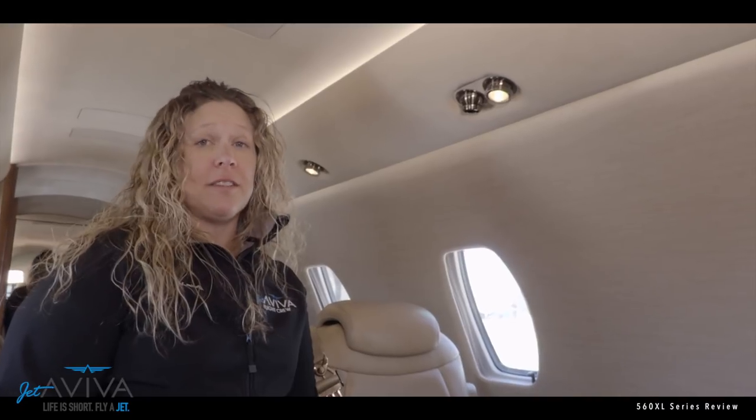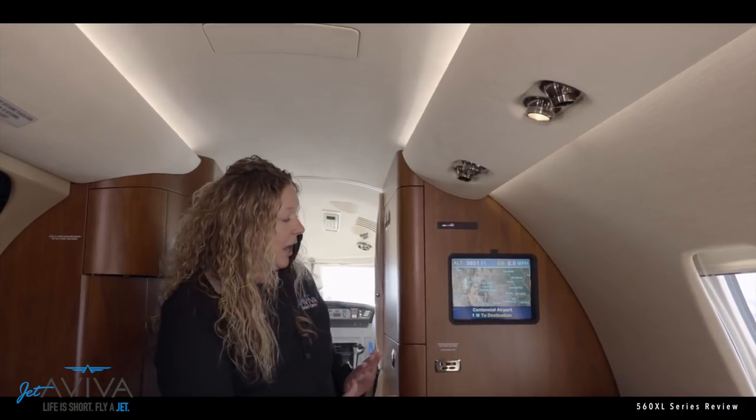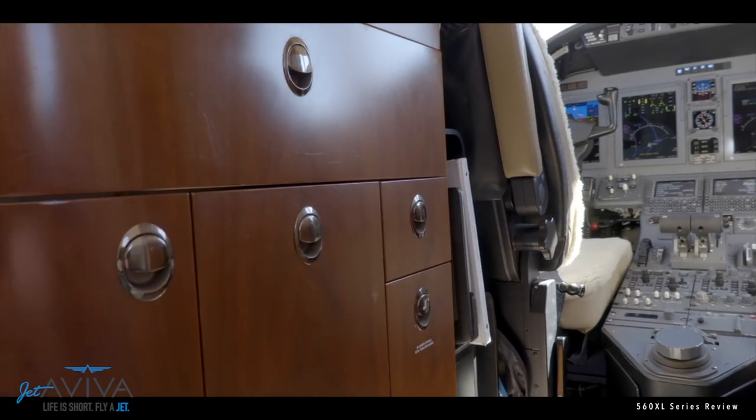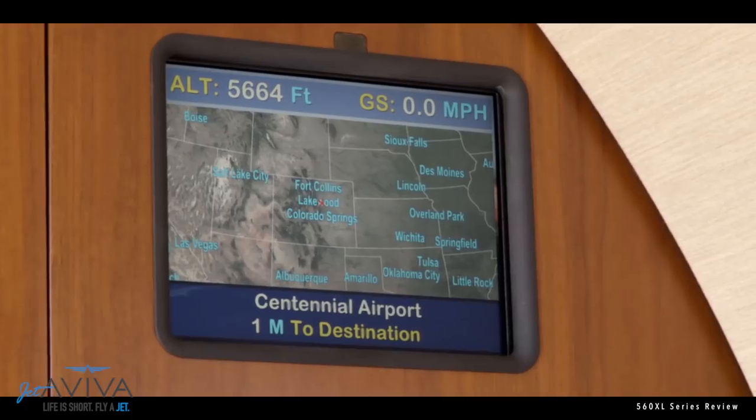To help you be productive in the air, we've got 110-volt outlets in this airplane and optional Wi-Fi. This particular XLS+ is equipped with a two-place side-facing divan across from the main entry door. Another option is to get a single-place seat here and have extended storage and refreshment center space. This particular XLS+ has a Rosen movie map option. Other options include Wi-Fi, internet, and onboard communication systems so you can stay in touch with your home office.